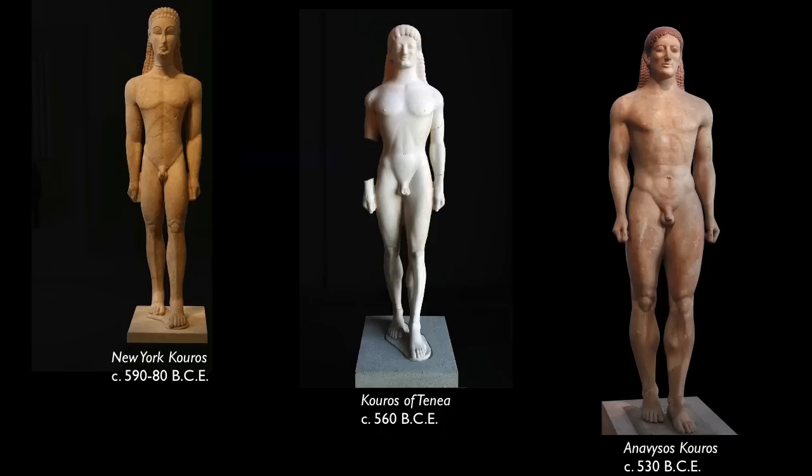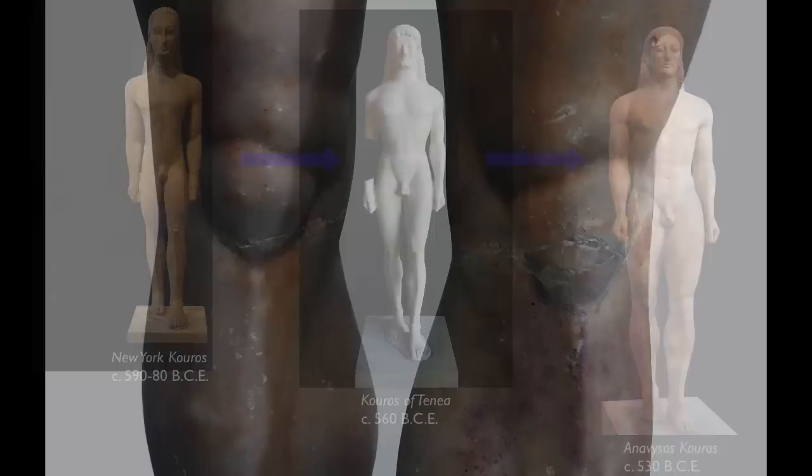This particular koros shows us the way that during the 6th century, during the Archaic period, the figures become more natural, more lifelike, more rounded, less blocky.